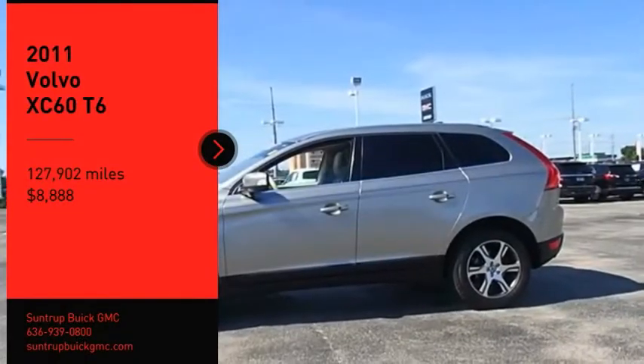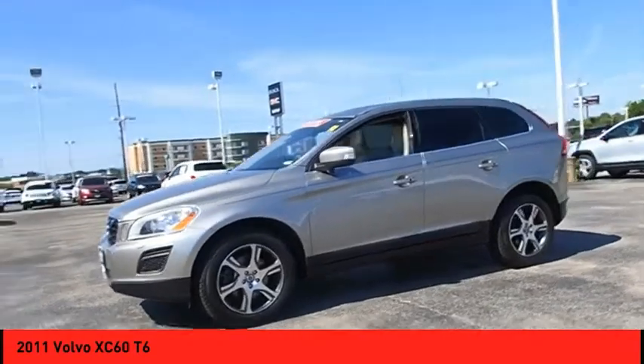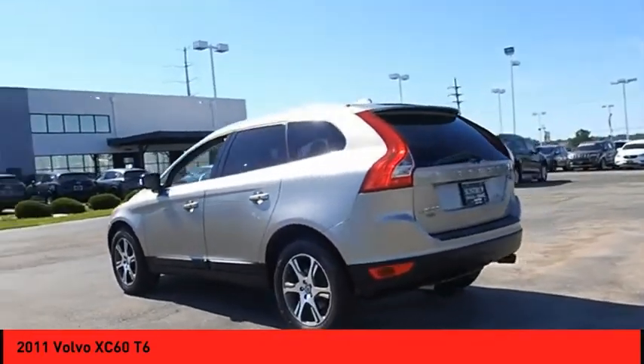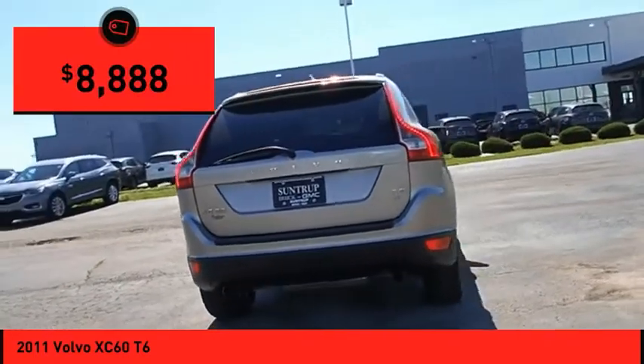Come test drive the 2011 XC60. From sidewalks to pathways in the blink of an eye, the XC60 was named a Consumer's Digest Best Buy in the Cars, Pickups, Minivans, SUVs and Hybrids category and is priced below $10,000.